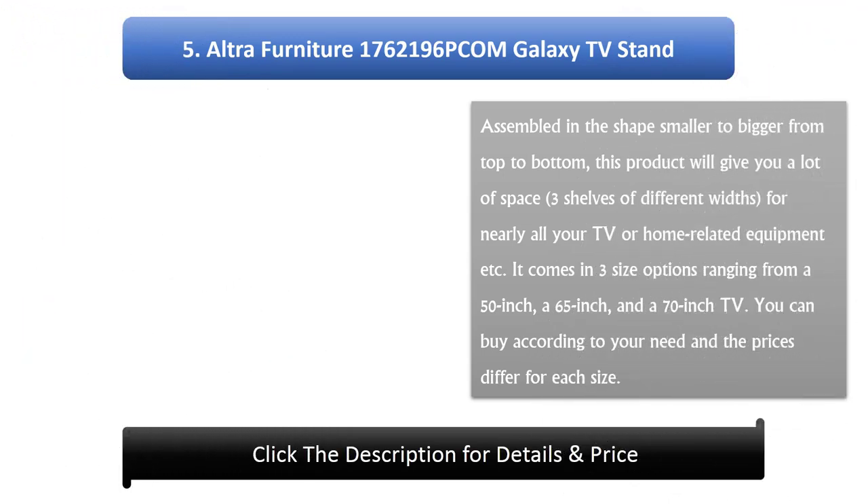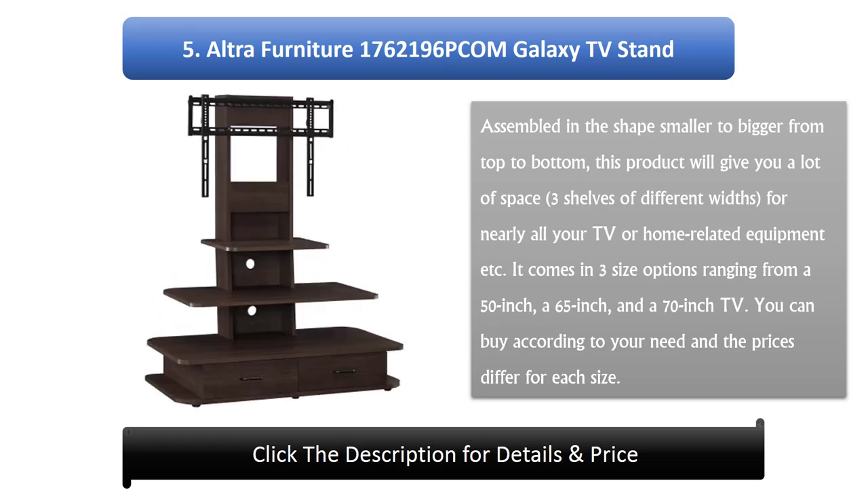Number 5: Altrafurniture Galaxy TV Stand. Assembled in a shape that goes from smaller at the top to bigger at the bottom, this product gives you a lot of space across 3 shelves of different widths for nearly all your TV or home-related equipment. It comes in 3 size options: 50 inch, 65 inch, and 70 inch. You can buy according to your need, and the prices differ for each size.